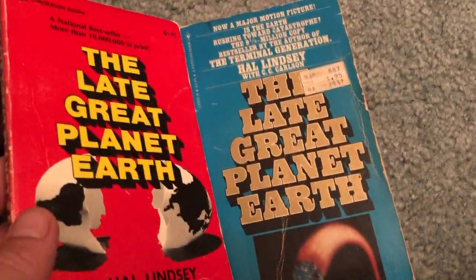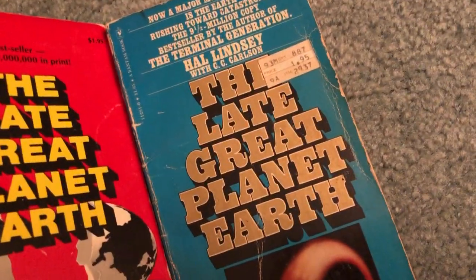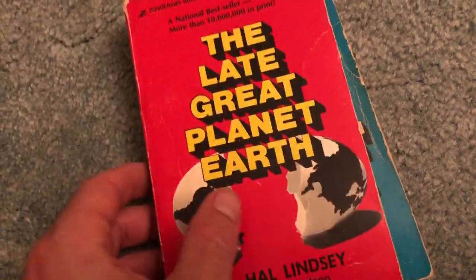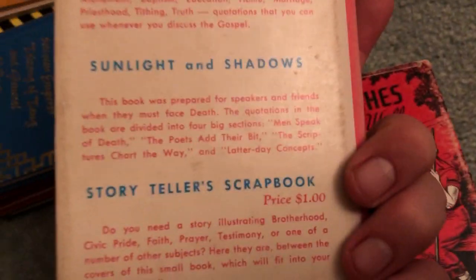Also got a couple books by Hal Lindsey and his optimistic outlook — The Late Great Planet Earth, two copies, different editions. We saw him last week with a bunch too. Also picked up these since they were all together — normally I'd want to pick these up separately, but let's see what they are.